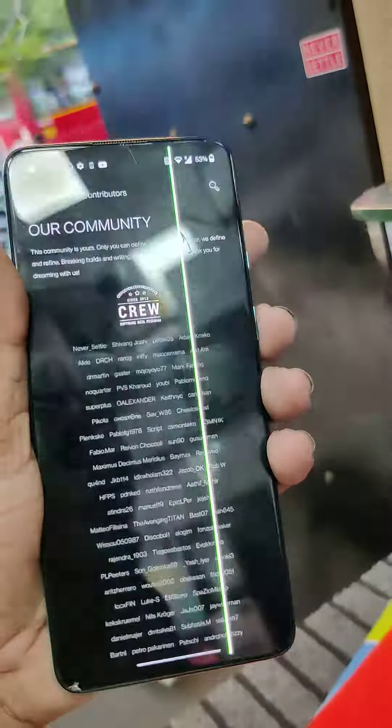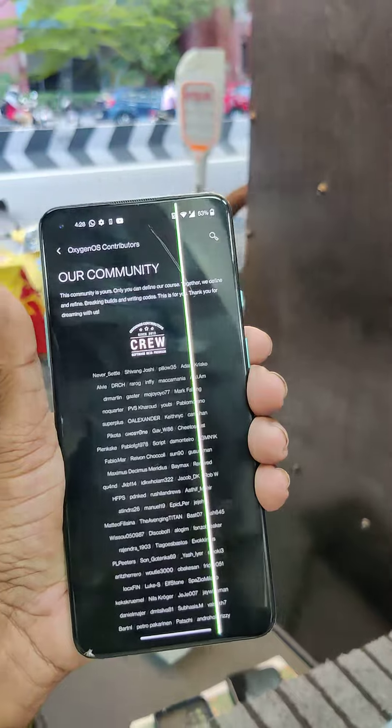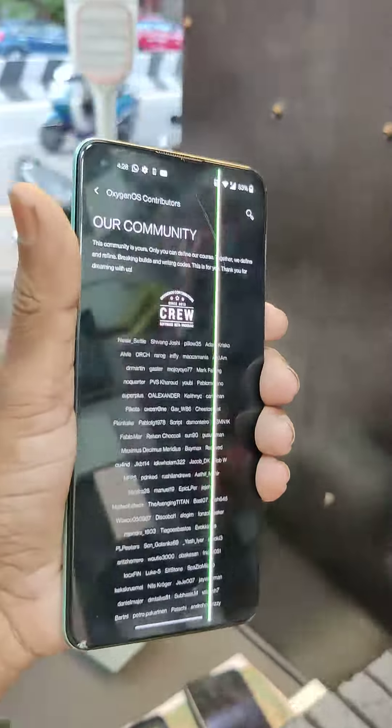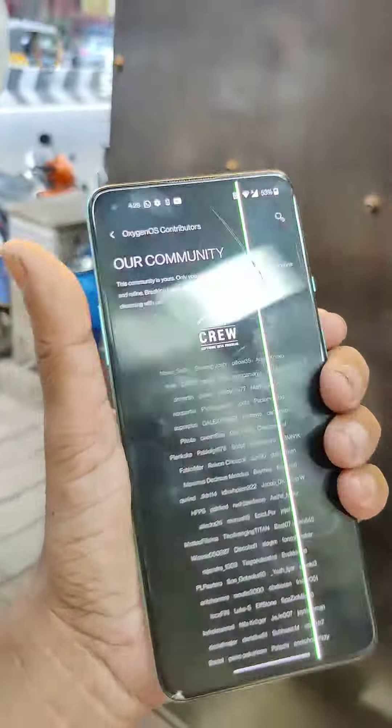The price is 15,000. Various price options are also available at 10,000, 28,000, 13,000, and 11,000. There are options around 55,000 or 54,000 as well.